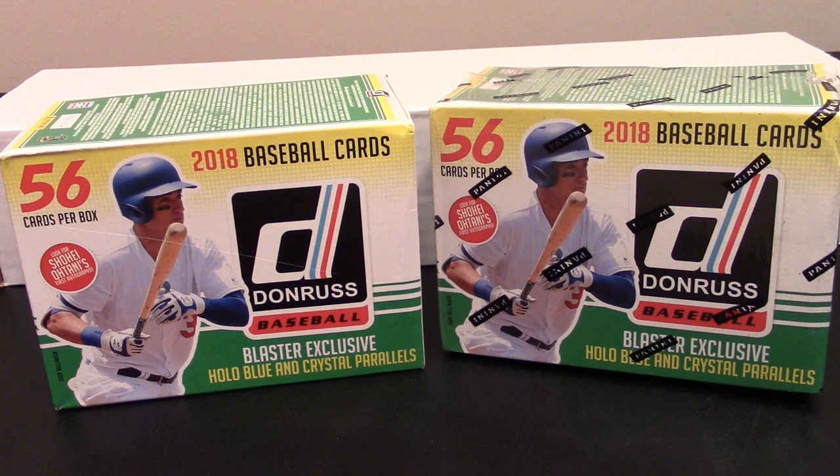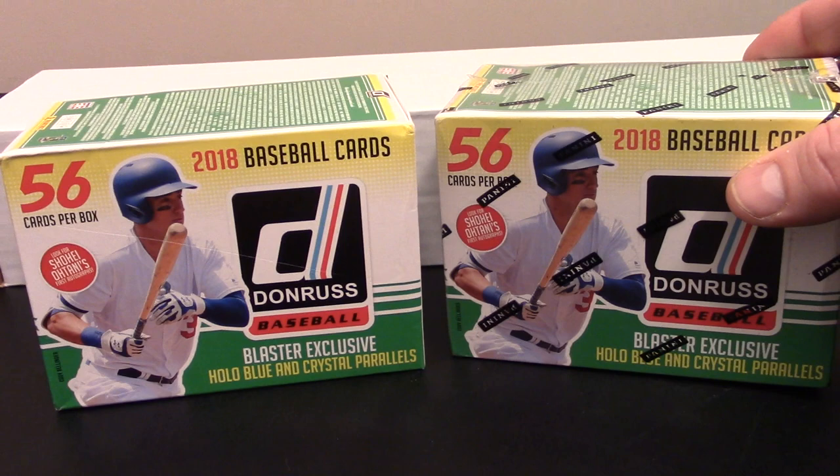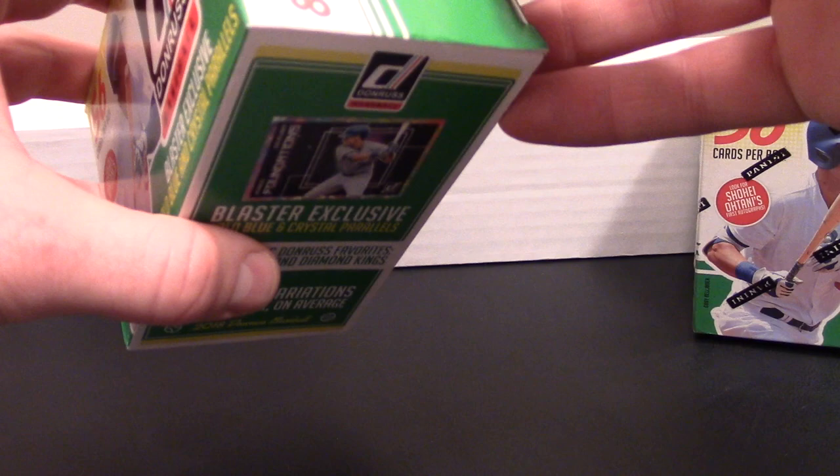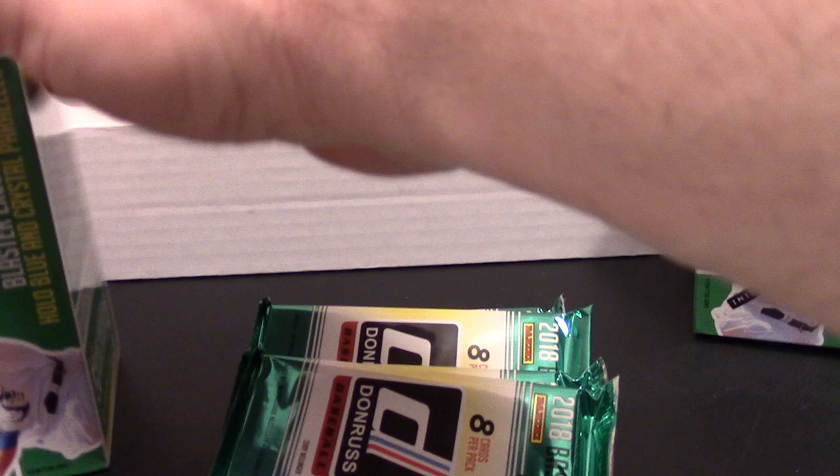We're gonna jump into this. What I'm hoping for is to find a Shohei Ohtani auto - that's potentially in these boxes - but what I'm really hoping to get is some cool collectible cards. My buddy Buttermilk and I have been going back and forth trading cards. You get 56 cards to a box, times two boxes - we'll wind up with 112 cards. Maybe we'll pull some cool numbered stuff.